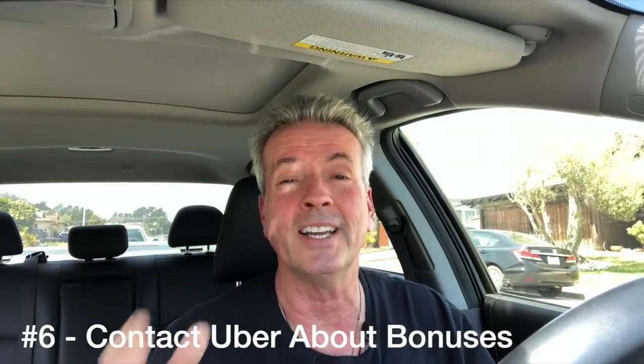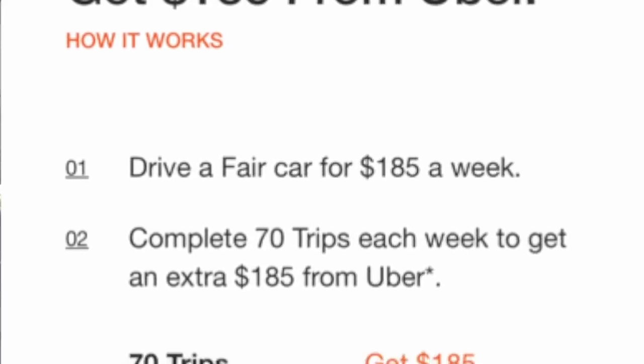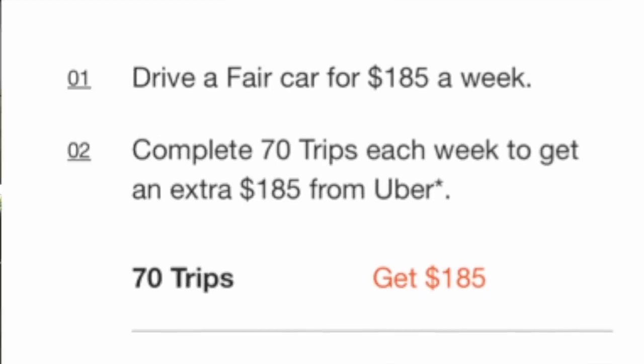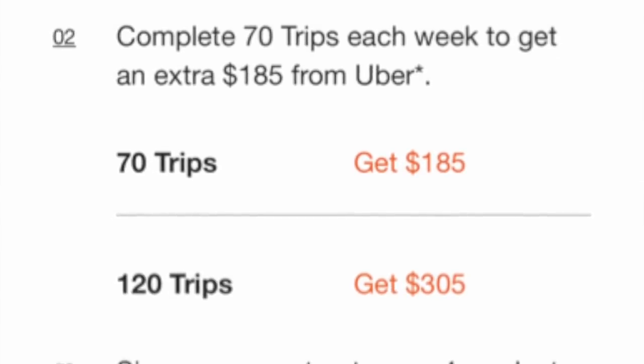Step number six is to contact Uber and let them know you have a FAIR vehicle so that you're entitled to the bonus structure Uber offers for FAIR vehicle drivers. It's a pretty sweet bonus — only 70 rides and you get $185, which essentially covers your car payment. In my case the total payment was $185 plus tax, about $202. You can do 70 rides in about three days. If you do 120 rides, you get a $305 bonus. I notified Uber through the in-app support to let them know I had the car, and then I was able to access those bonuses.